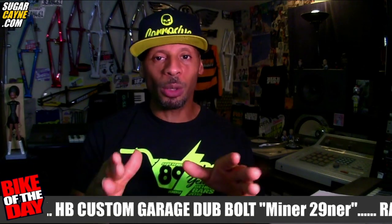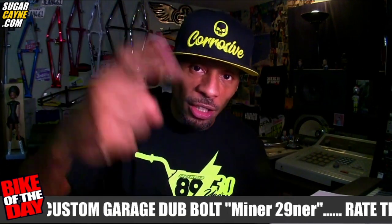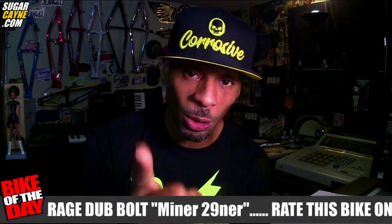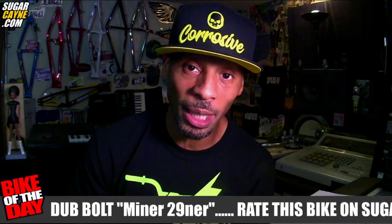I also want to give a big shout out to Supercross BMX, Bill Ryan, and the whole crew out there. They showed me so much love on the website. They also make some awesome product, and I might have some exclusive news for you guys coming out of the Supercross camp, so stay tuned for that.